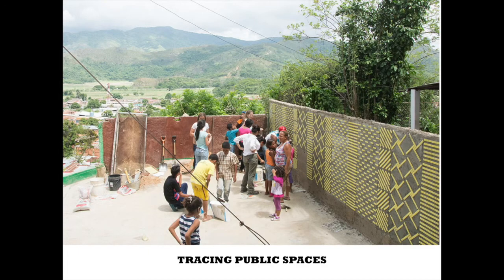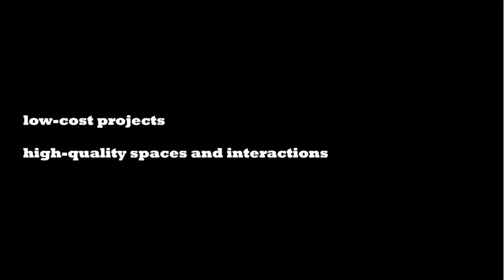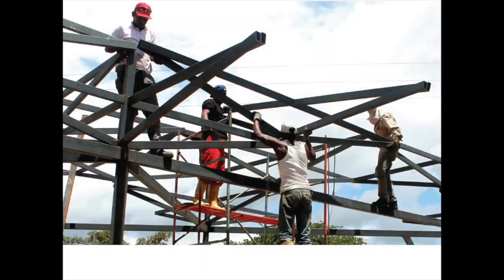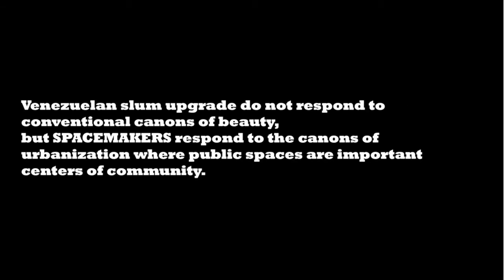What was the biggest satisfaction? Venezuelan cities are a laboratory of low-cost projects, which generate high-quality spaces and interactions. Winston Churchill said, "A pessimist sees the difficulty in every opportunity. An optimist sees the opportunity in every difficulty." Venezuelan slum upgrades do not respond to the conventional canons of beauty, but spacemakers respond to the canons of urbanization, where public spaces are important centers of community.